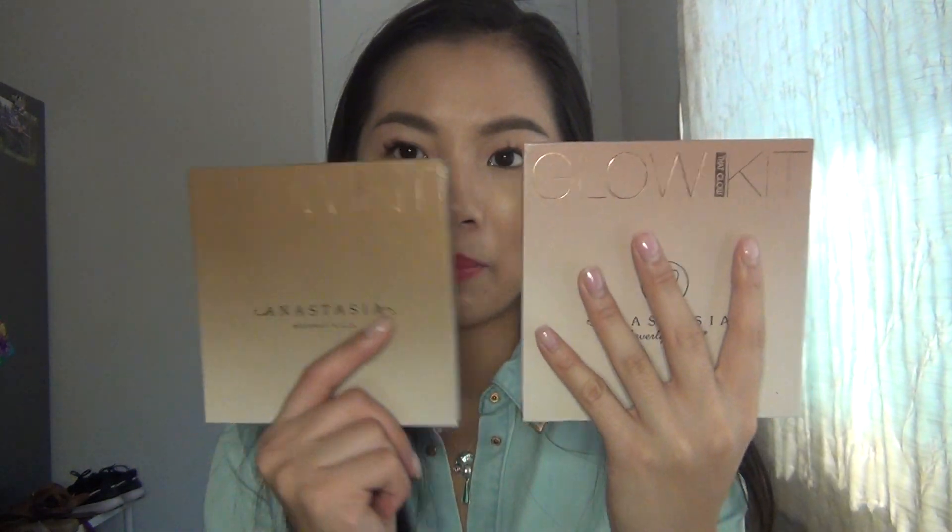The fake one will always be on this side of the camera, and the real one will always be on this side — so that's a good reference point. I have been wanting the ABH Sun Dip Glow Kit for a really long time, but I didn't want to pay like $72 for it from Sephora. So I then discovered Facebook Marketplace. I live in Sydney, Australia, and this is how it all started. It was my first purchase.